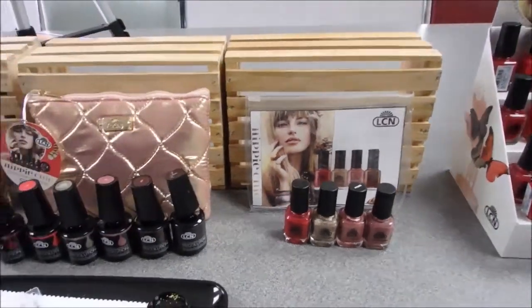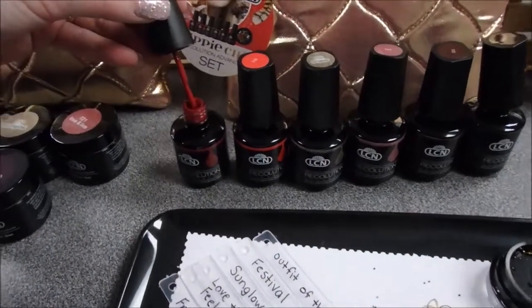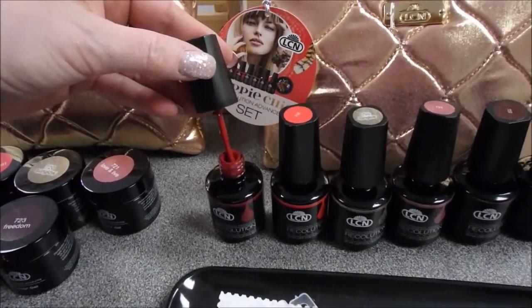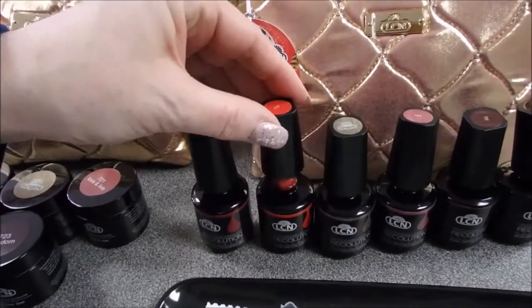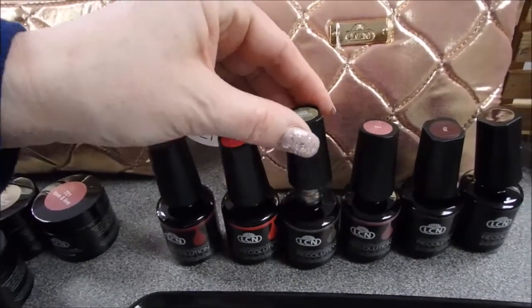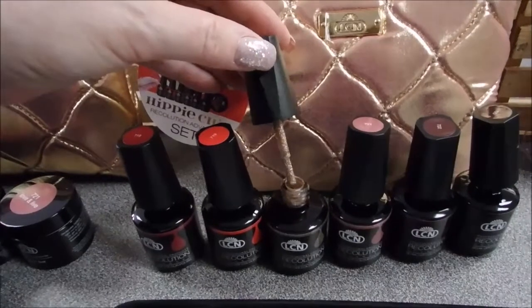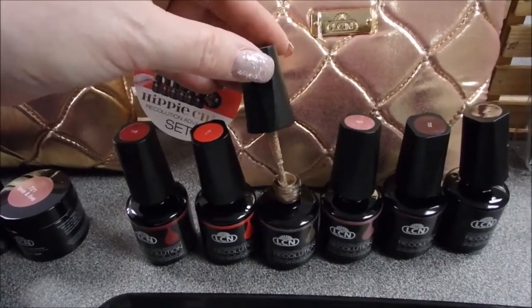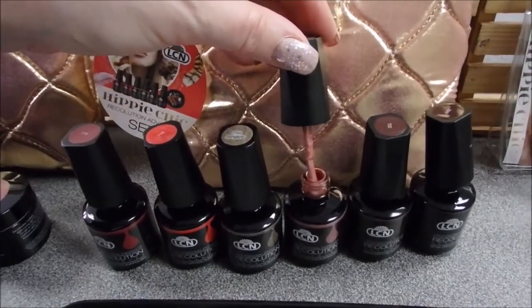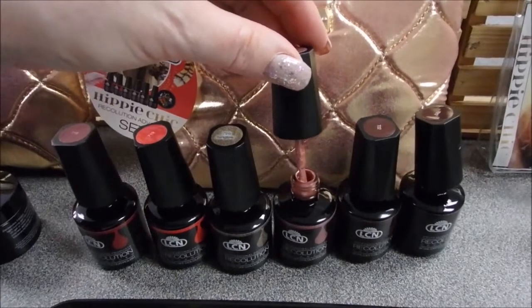Next is our Recolution collection. The first shade is Outfit of the Day, number 718. Number 719 is Festival Girl — beautiful. 720 is a must-have gold called Sun Glow. We all have golds in our collection, but this one is absolutely beautiful and the coverage is great. 721 is a matte with a little sparkle, which is a bit different, and it also looks really pretty with sealant over it.